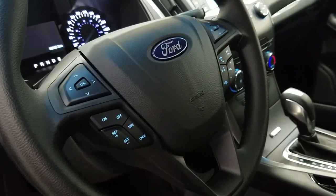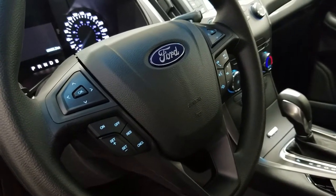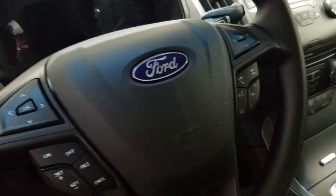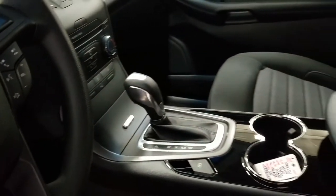We have cruise control on the steering wheel, the menu trackpad, the entertainment trackpad, and the sync voice activated controls. A flow through center console with electronic parking brake.